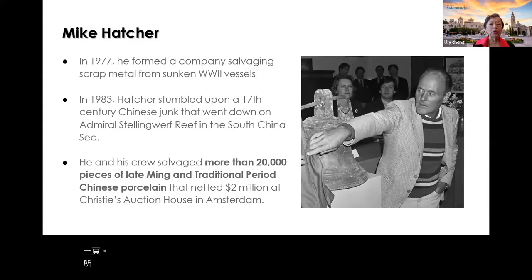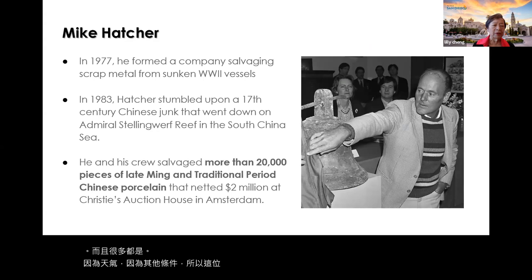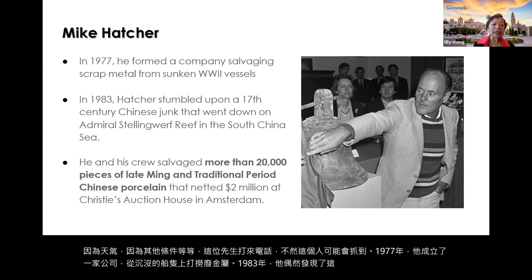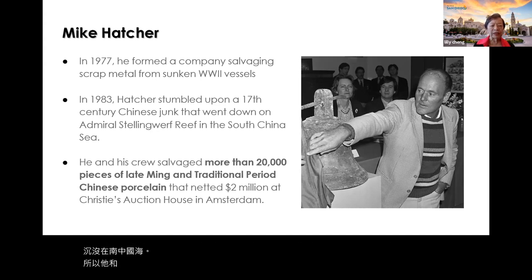People knew that ships left China returning to their home countries through treacherous seas, and many were sunk because of weather and other conditions. A man named Mike Hatcher, in 1977, formed a company to salvage scrap metals from sunken vessels. In 1983, he stumbled upon a 17th-century Chinese junk in the South China Sea. He and his crew salvaged more than 20,000 pieces of late Ming Dynasty porcelain and netted $2 million at Christie's Auction House in Amsterdam.